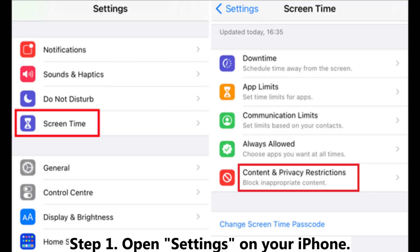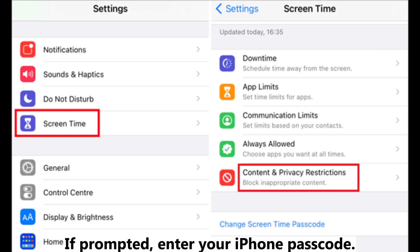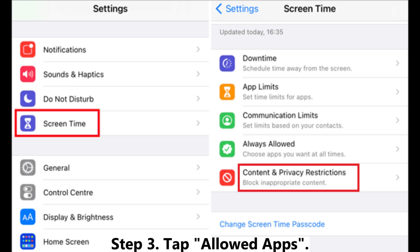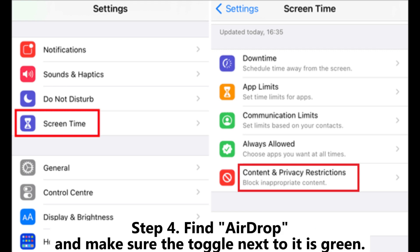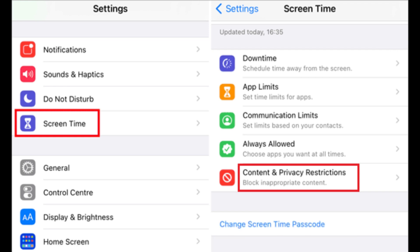Fix five: remove AirDrop restrictions. Step one, open Settings on your iPhone. Step two, scroll down and tap Screen Time, then tap Content and Privacy Restrictions. If prompted, enter your iPhone passcode. Step three, tap Allowed Apps. Step four, find AirDrop and make sure the toggle next to it is green. If it's off, AirDrop is restricted — turn it on to allow AirDrop.